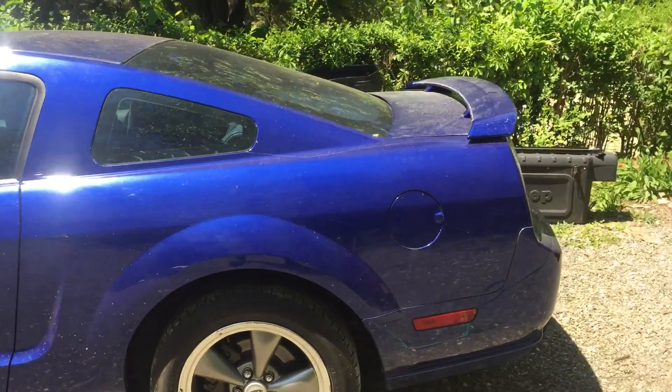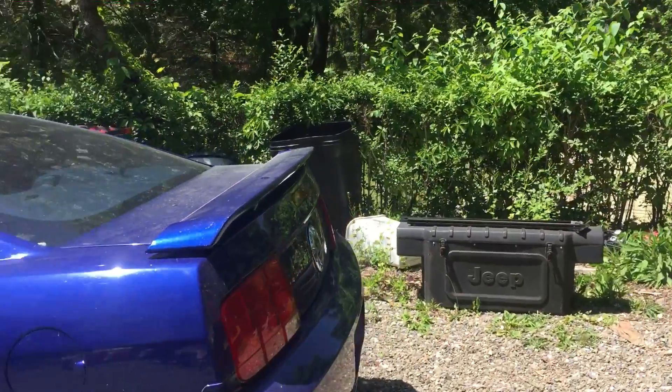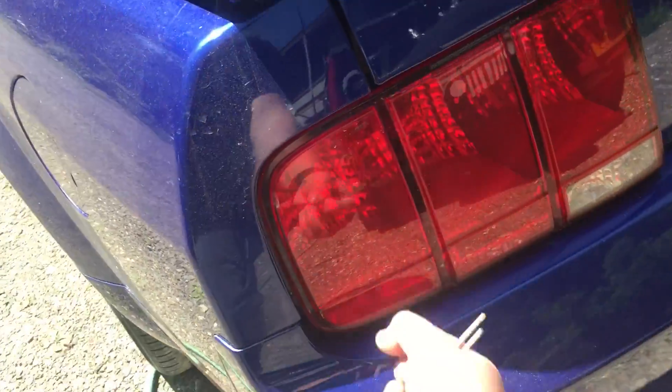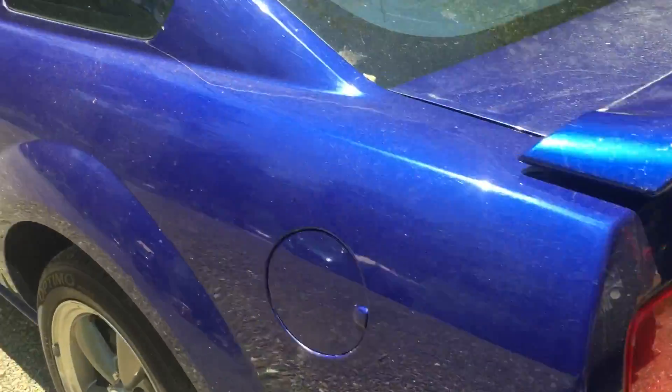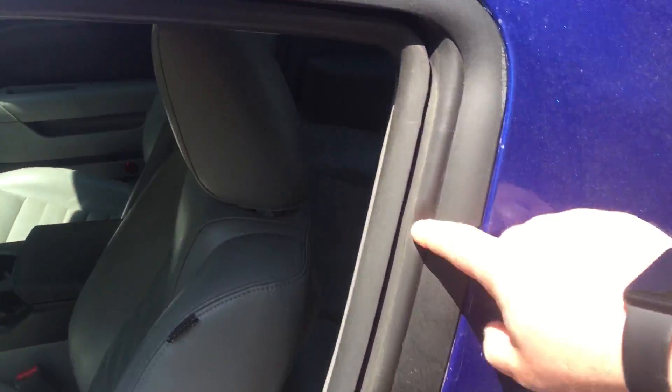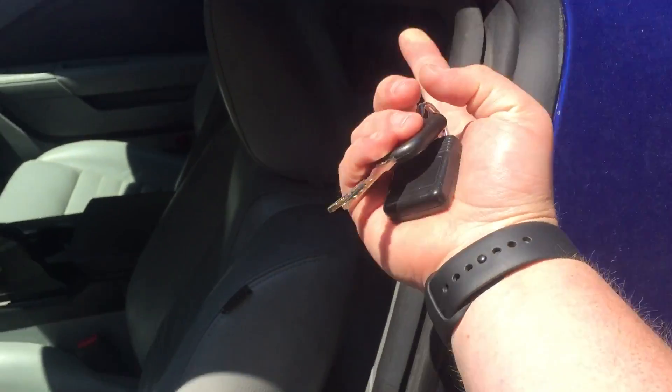I'm going to get some LED sequential taillights. Those are only 200 bucks, and these ones aren't sequential, so I want that. Pretty cool feature when you open the door — watch, look at the window. The window rolls down a little bit, so when you close the door, it goes up and seals.